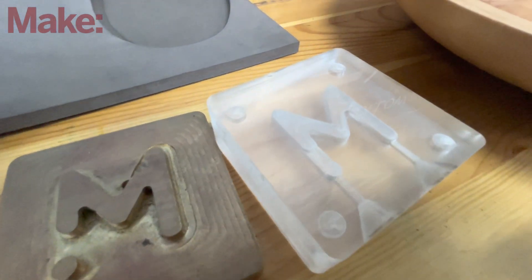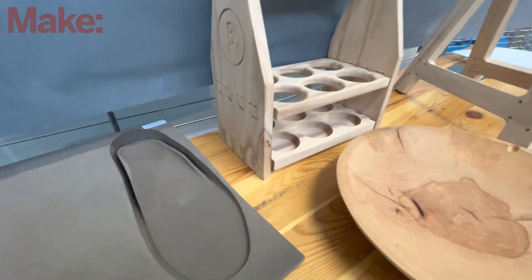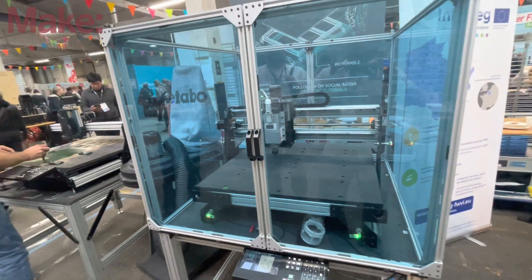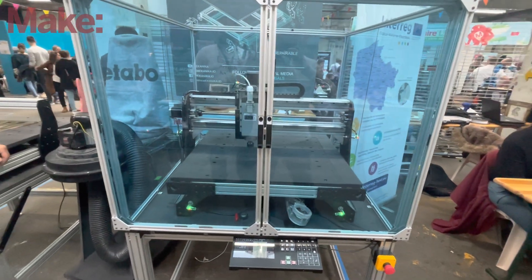Even though you have CNC machines here, Mechanica does not only do CNC. Mechanica has the idea to change the manufacturing landscape and to empower a lot of makers — and to create new makers — by giving them intuitive machines to work with. Next to CNC machines, we also sell screen printing devices. We are developing cardboard trailers, thermo-forming machines, hard wire cutters — all kinds of machines that can be in the maker's workshop in order to make stuff.